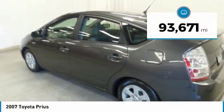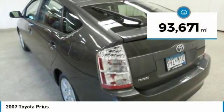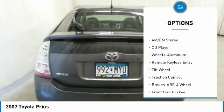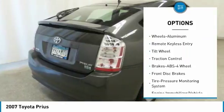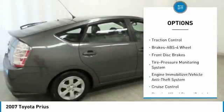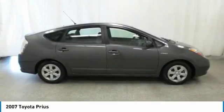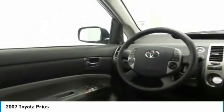This vehicle has less than 95,000 miles. Here are some of this vehicle's great options: anti-lock braking system, traction control, air conditioning, power steering, cruise control, aluminum wheels, rear defrost, AM FM stereo radio, FWD, and automatic climate control.